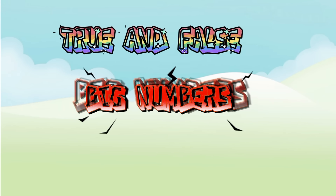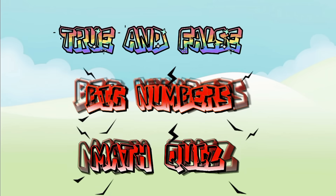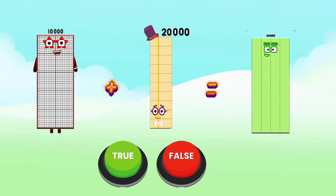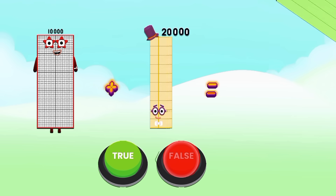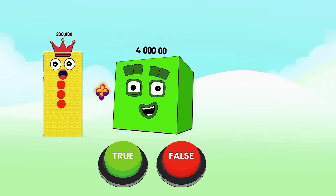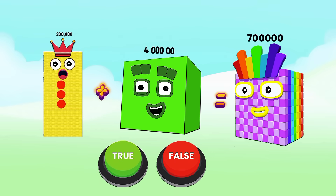True and false big numbers math quiz. Let's start! 10,000 plus 20,000 equals 40,000 — is it true or false? It is false. The correct answer is 10,000 plus 20,000 equals 30,000.